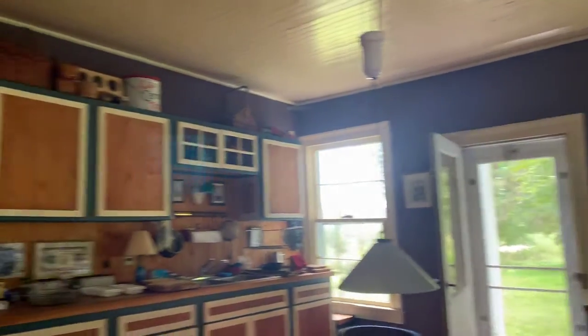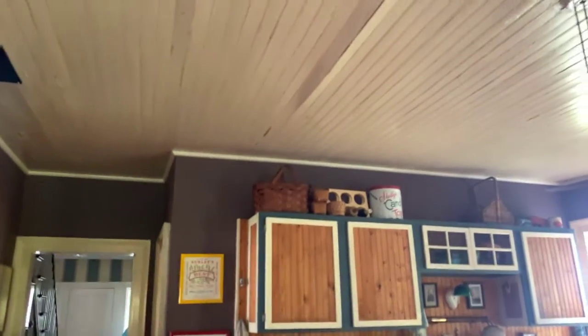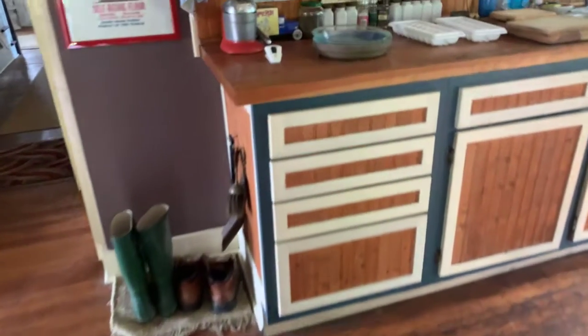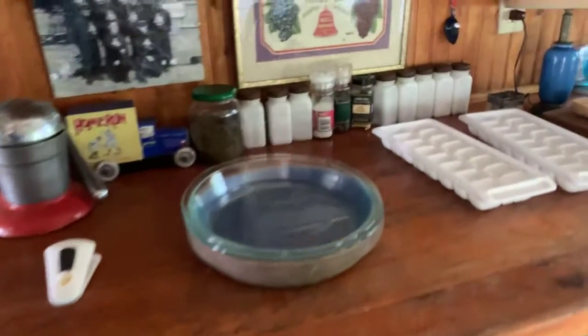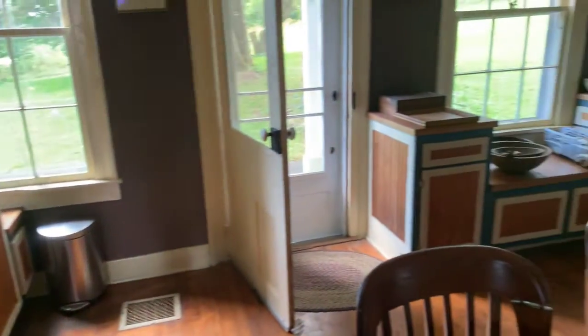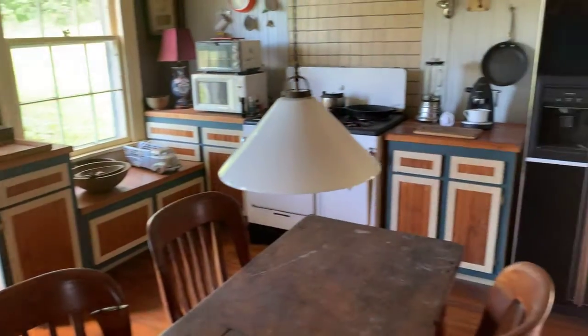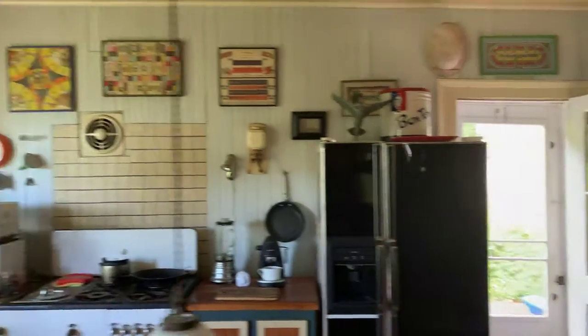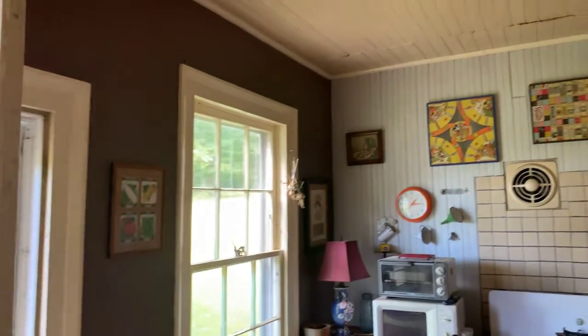Here we are in the kitchen. Very nice, old-fashioned kitchen. The countertops are a little bit higher than normal, which is actually quite nice. A nice thing about this house is it has not been damaged by paneling and ripping out and tearing — it's got a lot of the original woodwork in it, as you can see by the ceiling and by the walls.